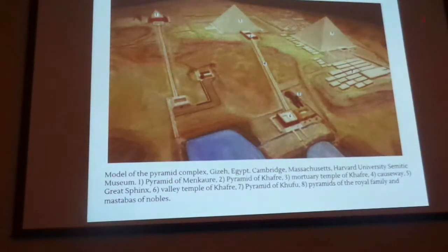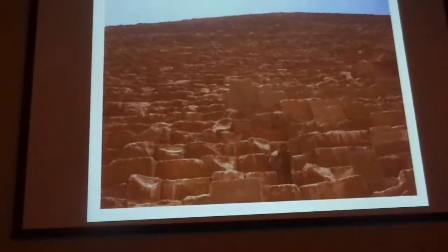Khufu took the longest to build and it's the largest — 20 years to build. The base on one side is 755 feet. To compare, a football field — how long is that? About 300 feet. So just one side of Khufu is like 700 feet — that's crazy. This gives you a sense of scale. You can go on it? I don't think you can go on it anymore.